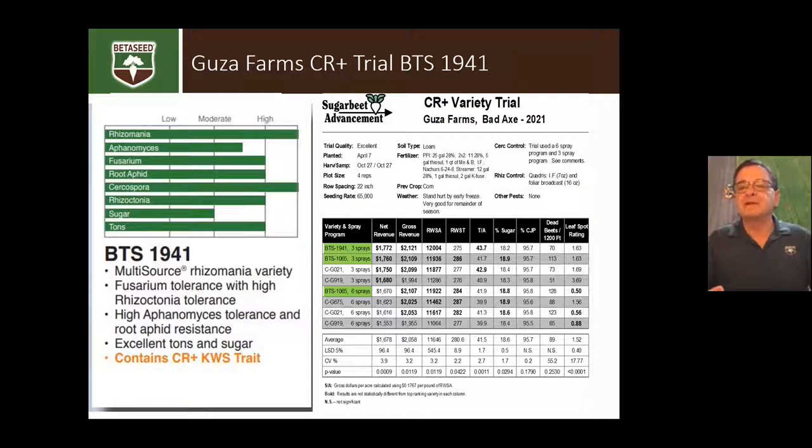I didn't include the Kern trial in my slides today because you've seen it in Daniel's presentation. But alongside the Kern trial in Ontario, they planted strips of 1941 on either side. Daniel told me they averaged 55 tons across the two strips and it would have been the best in the trial. They limit the Sugar Beet Advancement trials to 12 varieties, and 1941 wasn't chosen because it was a specialty variety. But it's going to make a great choice for Ontario growers with limited fungicides.